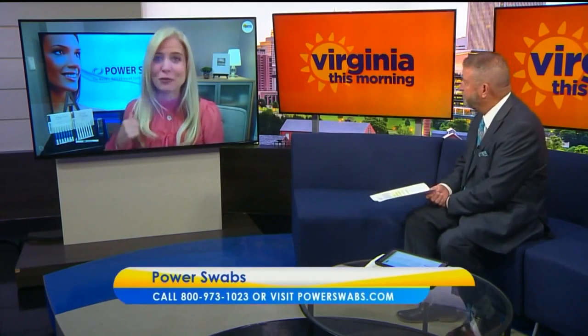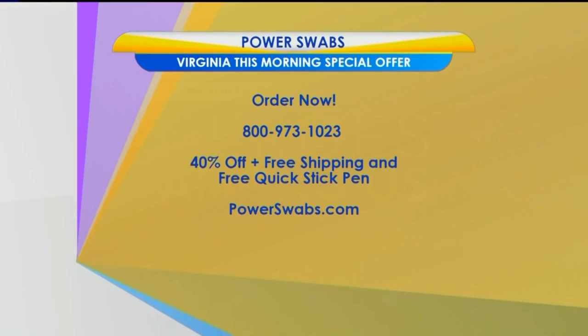And that special offer — we're throwing in the stain-out stick? Yes, we are — free shipping and throwing in that stain-out stick that you're not going to want to leave home without. And remember, Power Swabs results last up to six months. Folks, order Power Swabs now by calling 800-973-1023. Take advantage of this special offer: 40% off plus free shipping, plus a free quick stick. For more information, go to powerswabs.com. Stay with us — we'll return after a quick break.